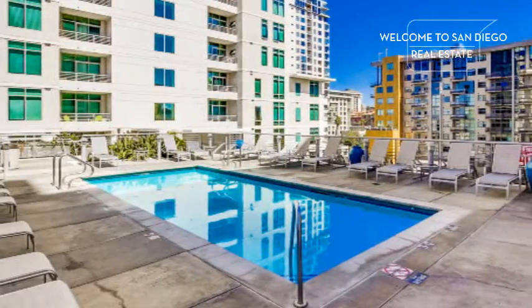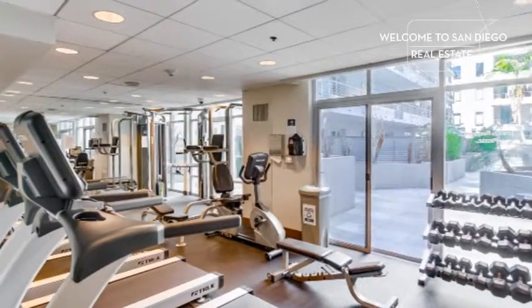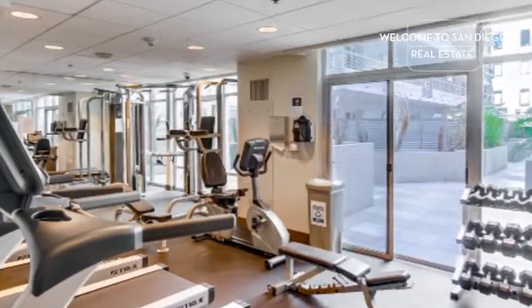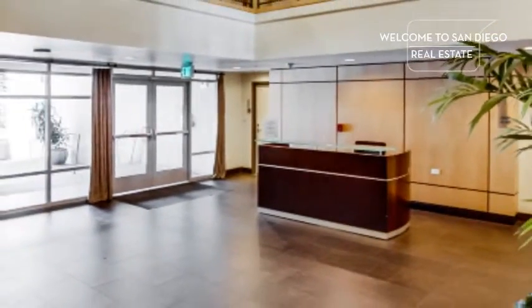Enjoy the rooftop pool, spa, well-appointed gym, and personal service from your 24-hour concierge.